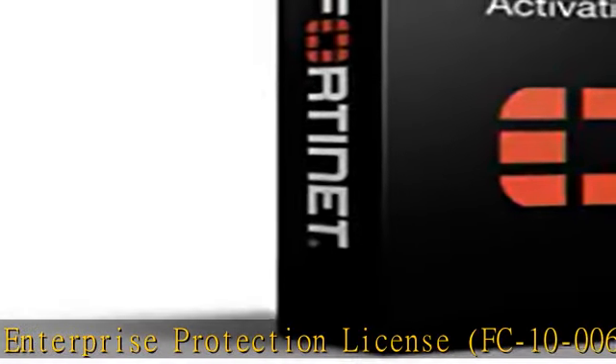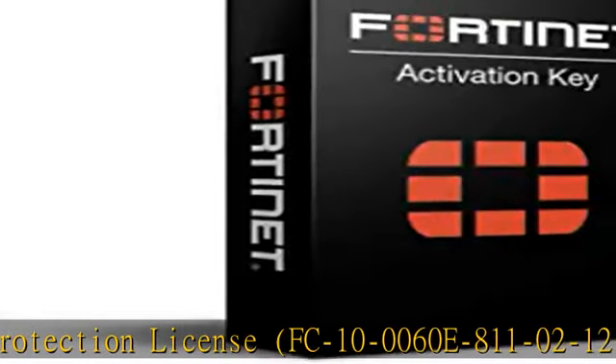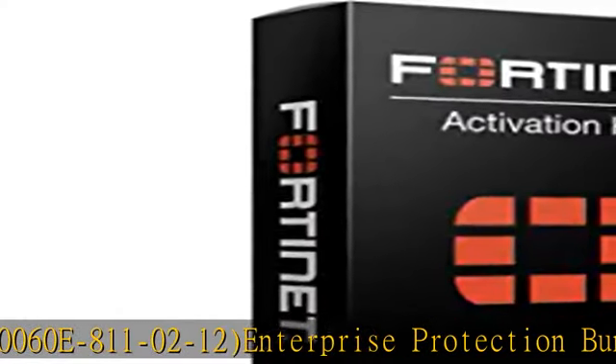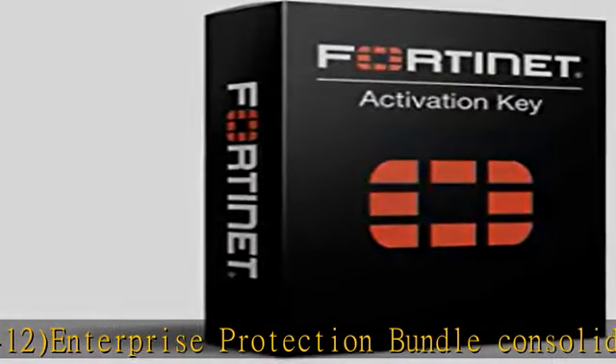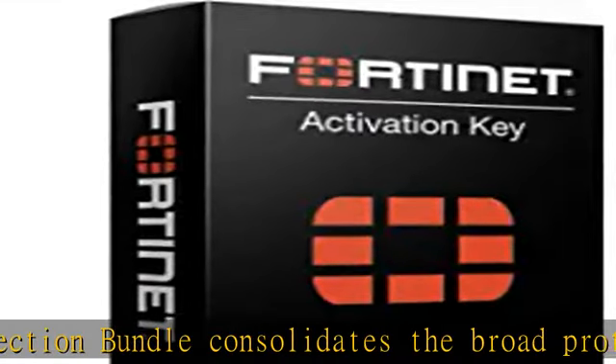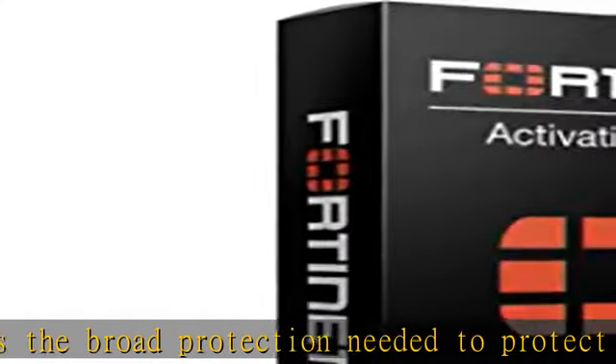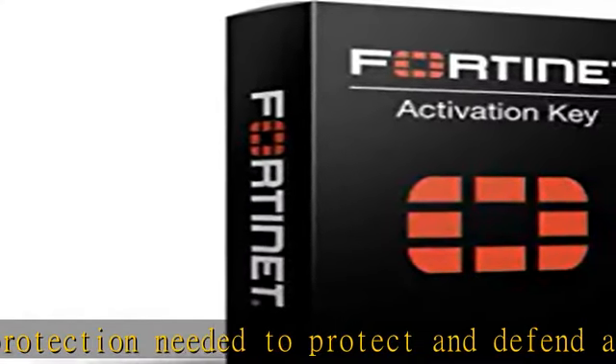Enterprise Protection Bundle consolidates the broad protection needed to protect and defend against all cyber attack channels, from the endpoint to the cloud. It includes the technologies needed to address today's challenging OT, risk, compliance, and management concerns. Enterprise Protection License includes 24x7 comprehensive support.